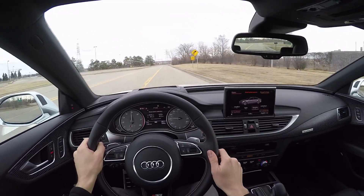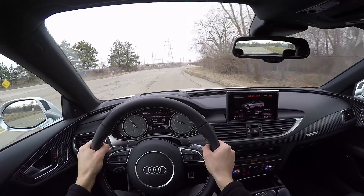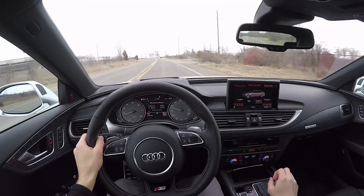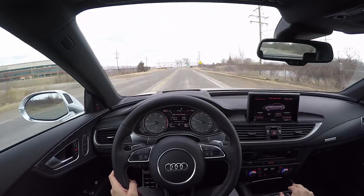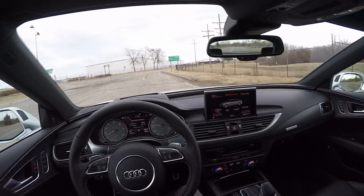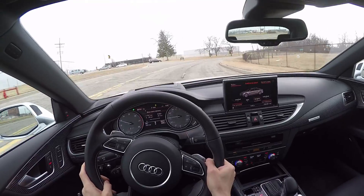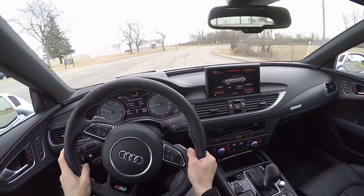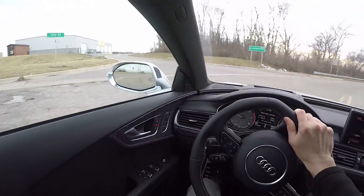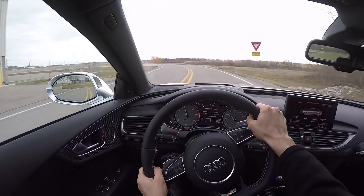Right now we're driving in dynamic mode, and as you can hear, you get a little bit of overrun. The S7 rides on air suspension — it's pretty adjustable. There's a pretty significant difference between comfort and dynamic mode. It reacts really well to bumps, it's very well planted, it handles well. Couple that with a sport differential and the all-wheel drive, and it makes for a wicked driving experience.